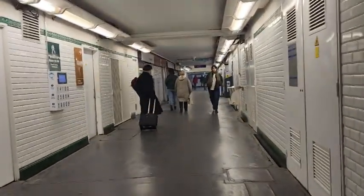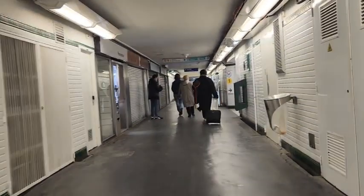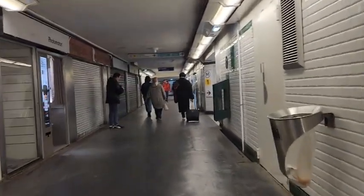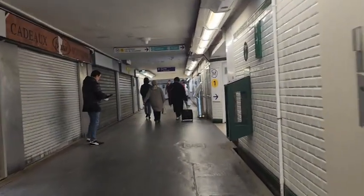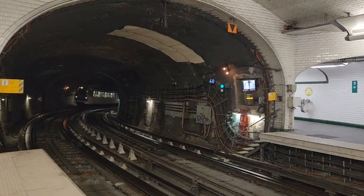Aquí ya estamos en otra estación porque tuvimos que transbordar para poder llegar al siguiente destino. Este es un poquito de la estación, y aquí ya esperando el metro que allá viene a lo lejos.